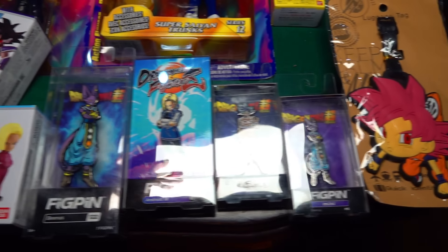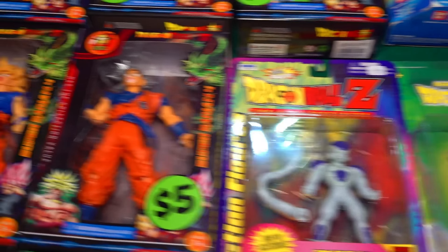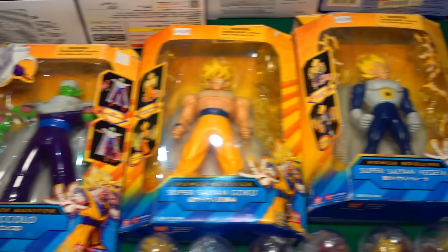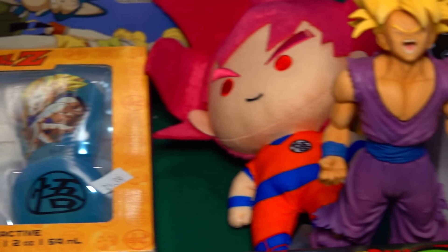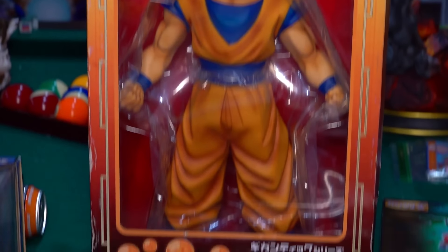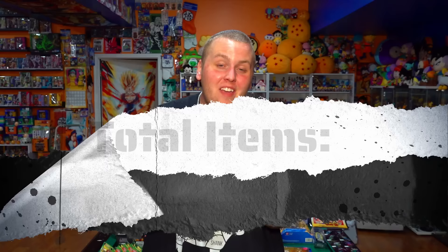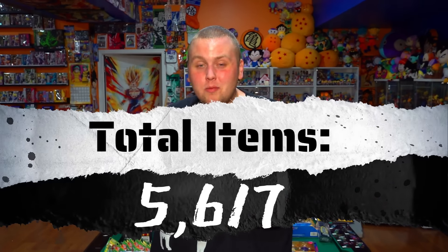Now we've got everything laid out — this is everything we found along the entire trip from Virginia to Texas, passing through North Carolina, South Carolina, Alabama, Georgia, Mississippi, Louisiana, and Texas. With already over 5,500 items in the collection, we still found so many new items. The cheapest things were $1.99 keychains of Frieza and Nabora; the most expensive was the Broly resin at $550. A grand total of 115 new items, bringing the total collection to 5,617 different Dragon Ball items. We're over halfway to the world record — if you love Dragon Ball, subscribe and follow the journey because we're taking that record, guaranteed.